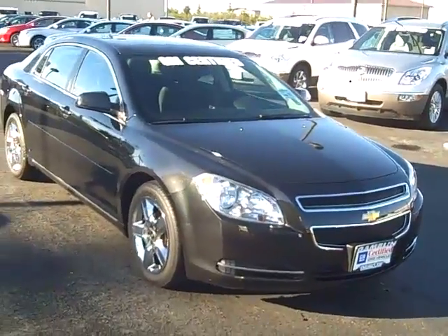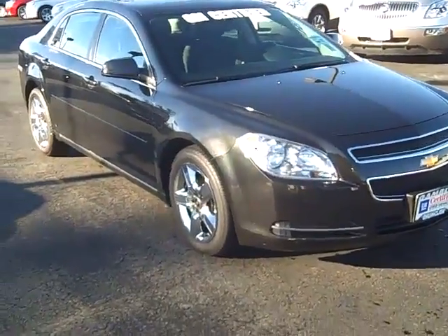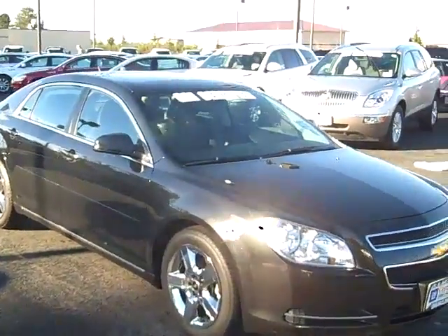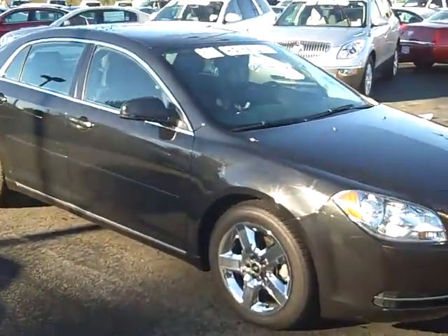Hey folks, Chris Struhle here at Gamblin Motors in Enumclaw, Washington. It's a great day out today and I wanted to show you this car — it's a 2010 Chevy Malibu, black, clean car.